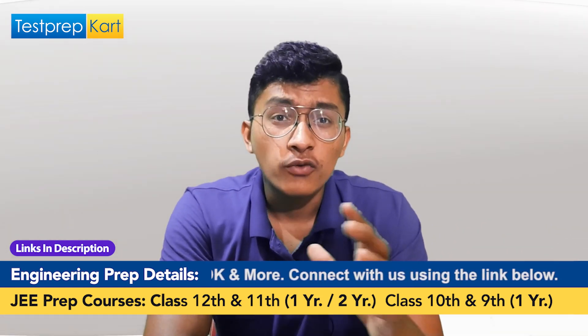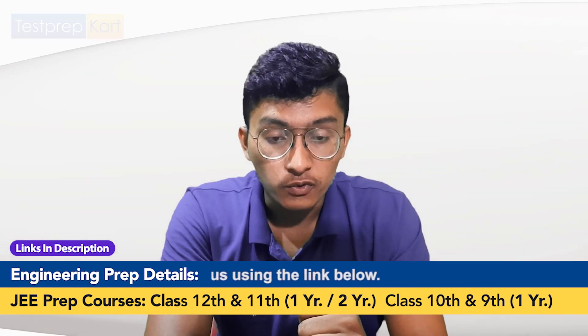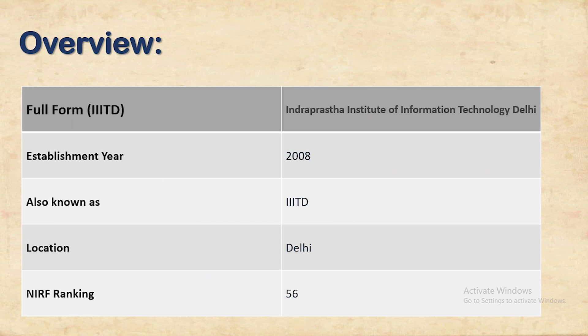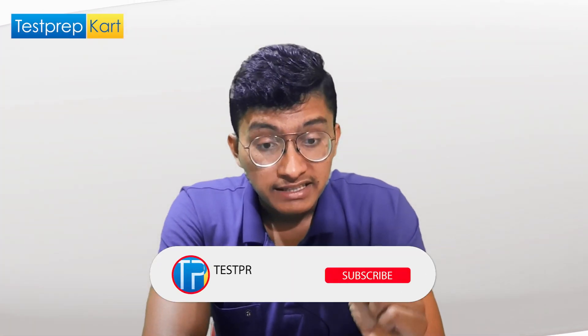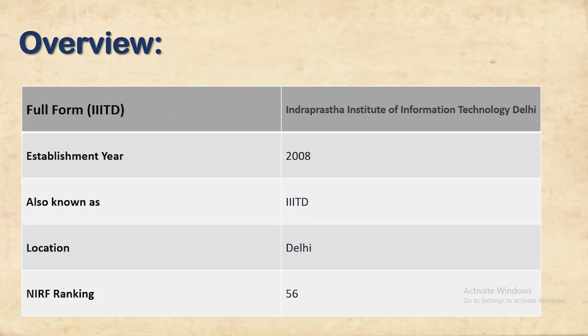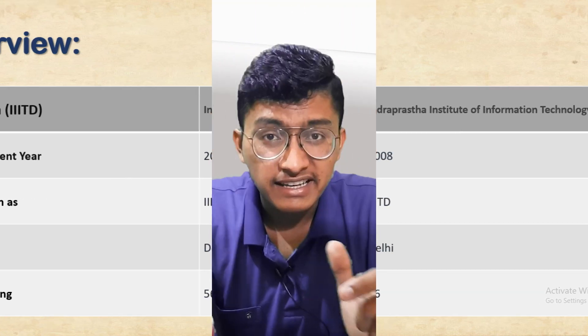IIIT Delhi stands for Indraprastha Institute of Information Technology. As the name suggests, this college is particularly designed for courses related to information technology and computer science engineering. It is a well-reputed college in Delhi, established in 2008. Despite not being very old, it has established itself as one of the best colleges in the country, famous for its great placements.